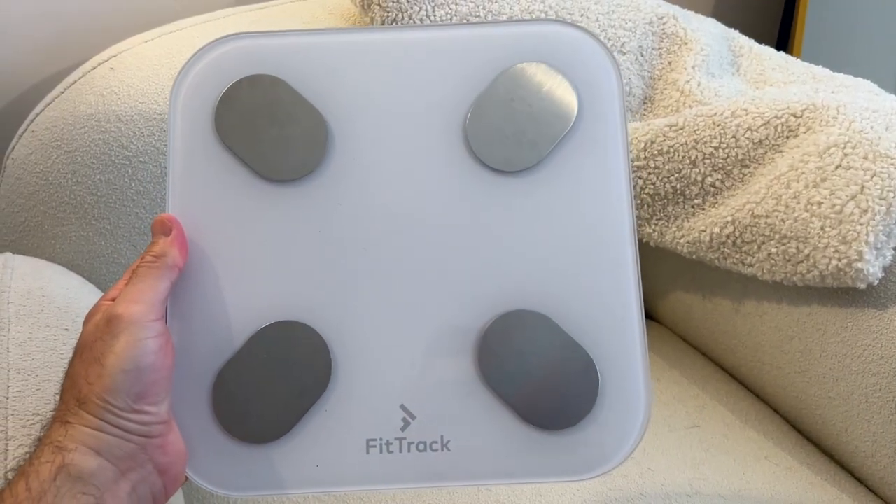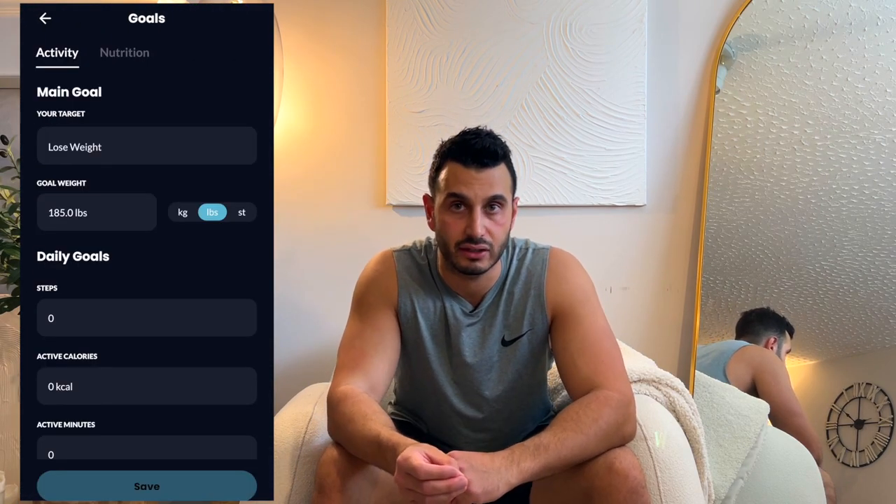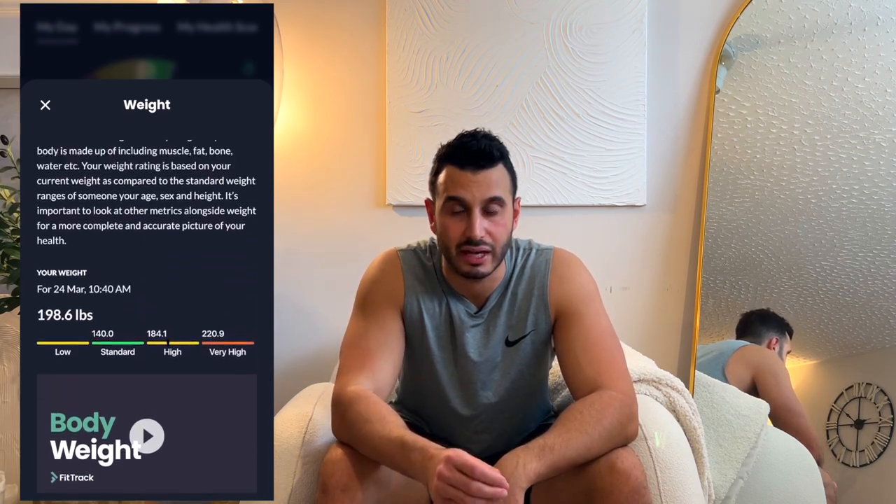Let me get this out of the way: there is no Smart Scale out there that can be 100% accurate when it comes to body composition, but the measurements are consistent and it's a great way to get a good baseline. Anyways, I got the results back the following day and I must say I was very impressed. Out of the four Smart Scales tested, FitTrack's measurement came back the most accurate by a long shot. My body fat percentage on the DEXA scan came in at 20.2% and on the FitTrack scale it came in at 20.4%. The bone mass was 7.8 pounds and with 7.7 pounds on the FitTrack scale — the list goes on.